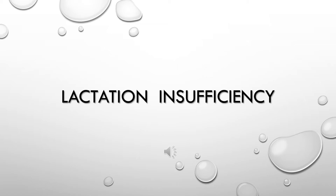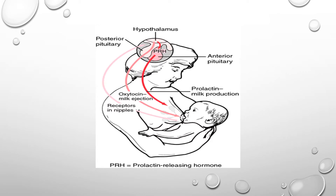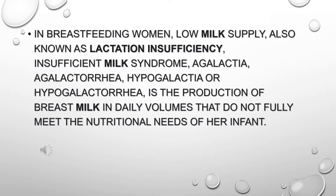Lactation Insufficiency. In breastfeeding women, low milk supply — also known as lactation insufficiency, insufficient milk syndrome, agalactia, agalacteria, hypogalactia, or hypogalacteria — is the production of breast milk in daily volumes that do not fully meet the nutritional needs of her infant.